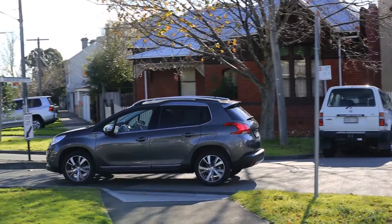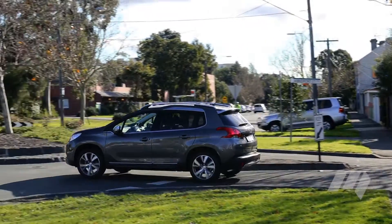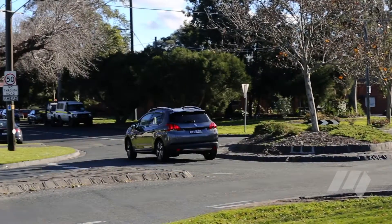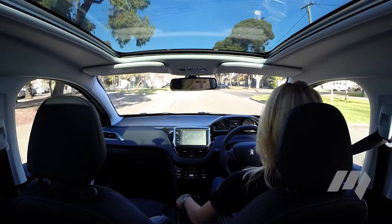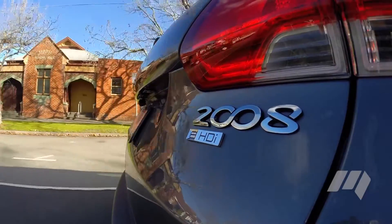Peugeot's three-year, 100,000 kilometre warranty is good, but short of best-in-class these days. And pitched against strong rivals such as the Hyundai iX35 and Mazda CX-3, the 2008 has quite a job at hand.